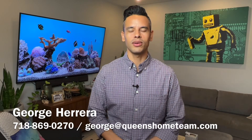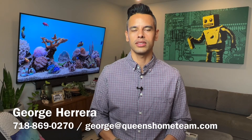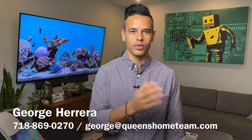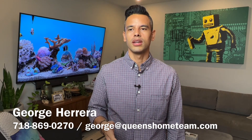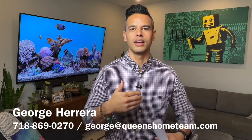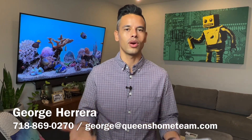Hey everybody, welcome back to the channel. My name is George Herrera with the Queen's Home Team at Keller Williams Realty. In today's video, I'm answering a question that we received recently from someone who did a reverse mortgage in the past and for one reason or another they wanted to get a copy of their deed and they didn't know how to go about it.